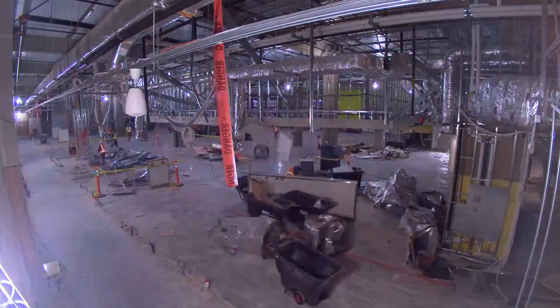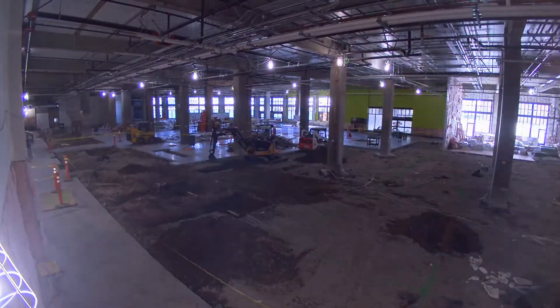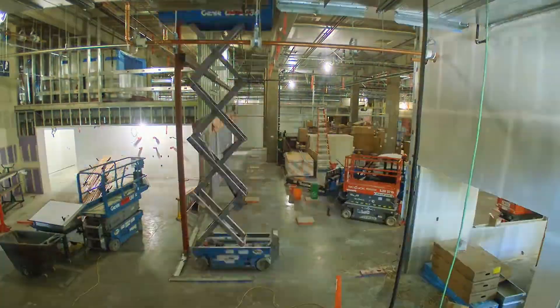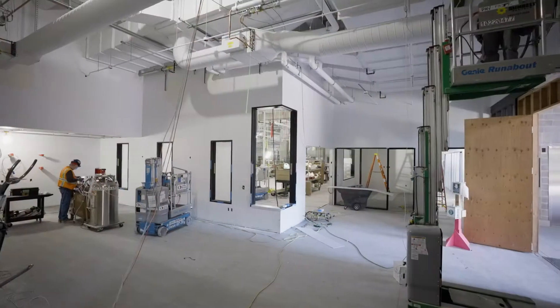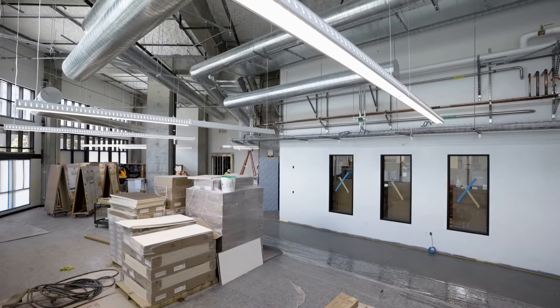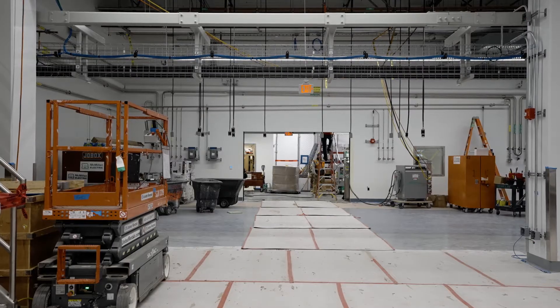Watching the transformation of this space — which was originally built to be a grocery store — was just incredible. It started with demolition and piles of dirt everywhere, to watching the walls come up and the utilities get piped in. The transformation day by day was mind-blowing. Every time I came to the site and saw the progress, I was just in awe of the changes from the last time I was there.